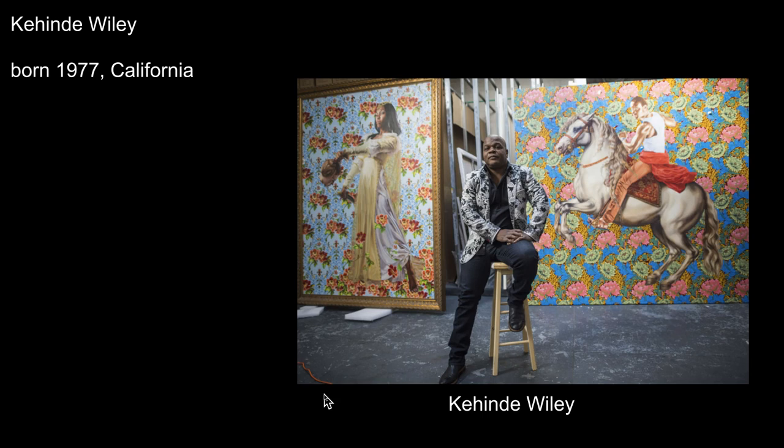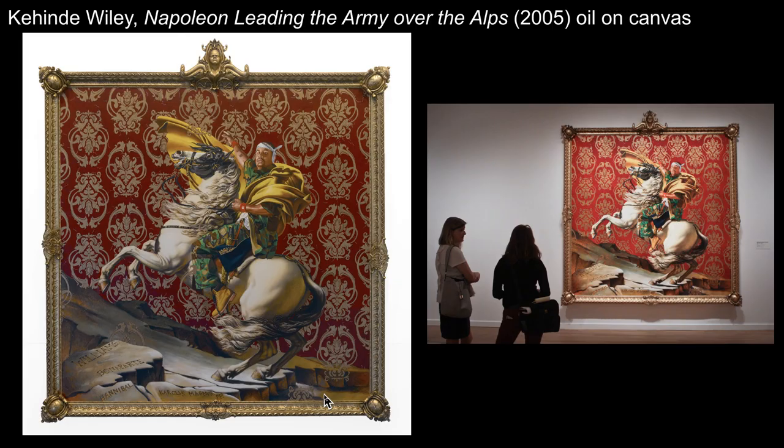Kehinde Wiley was born in LA and studied art in college, earning an MFA in 2001. He's a contemporary portrait painter who painted former President Barack Obama's official portrait. He uses his knowledge of art history to magnify the effect of his work and to call attention to contemporary inequalities, making art that reveals white privilege and taking on a challenging topic.